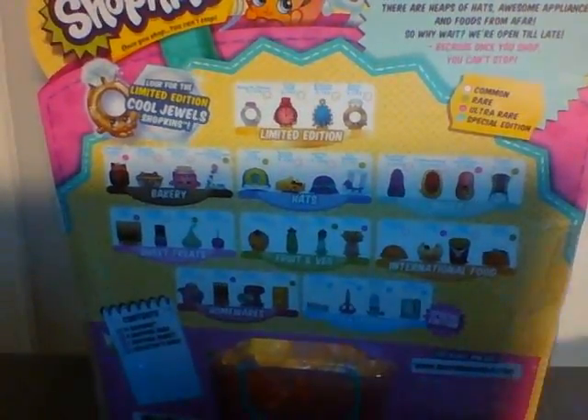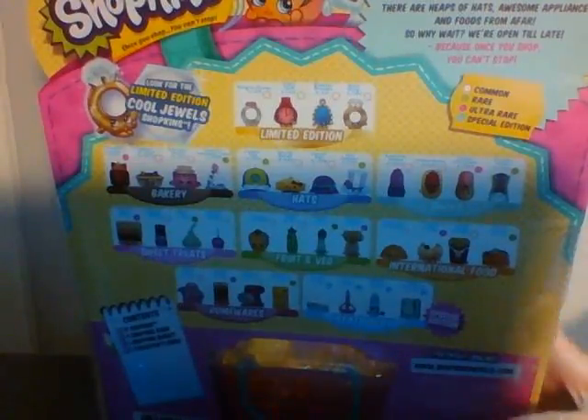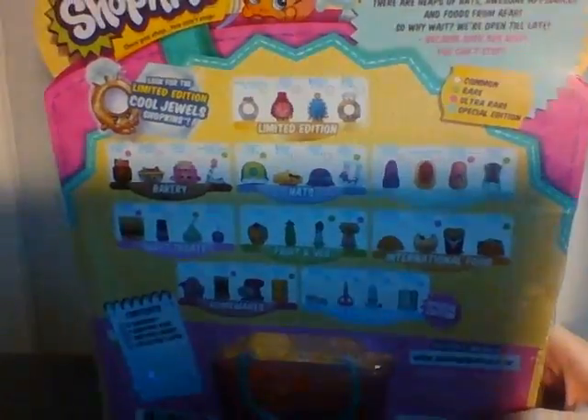Hey YouTube, Kikiti here, and today I'll be opening a Season 3 12-pack, and I'm here with my mom. Hello! I'm not showing you it right now because it's just going to be a surprise — you have to see what it is. Alright, let's get the opening!